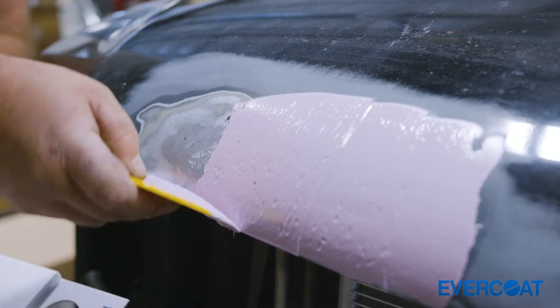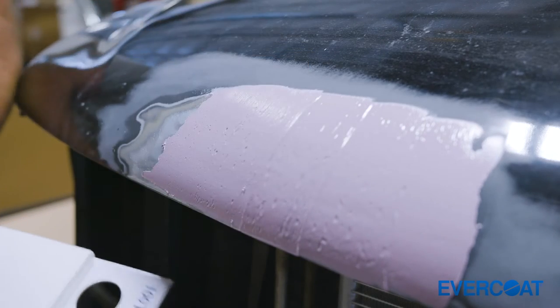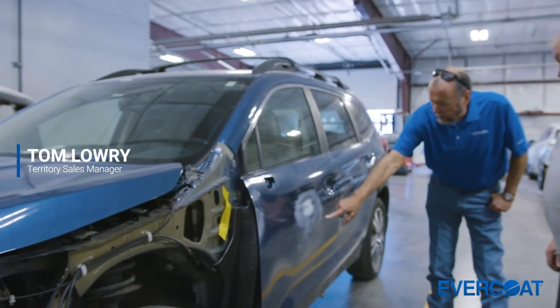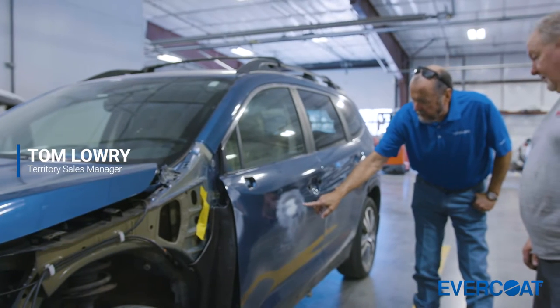We actually started using the Optics line before it was available on the general market. Tom Lowry, our rep, had us demoing that product line before we could purchase it, and so we knew right away when we started using it that it was something we wanted to be using when it became available.